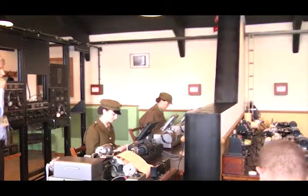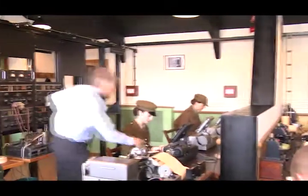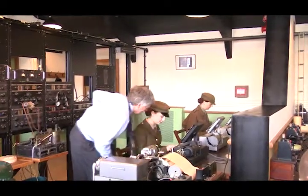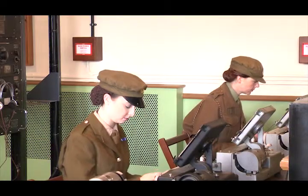70 years ago, these huts were the location of some of the most technologically advanced research and development taking place anywhere in the world. Today they are the home of the National Museum of Computing here at Bletchley Park. Bletchley Park codebreaking veterans were present at the opening of a museum gallery dedicated to recognising the technological achievements of the men and women who worked there during World War II.